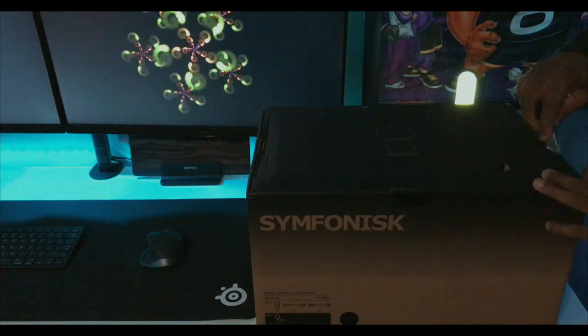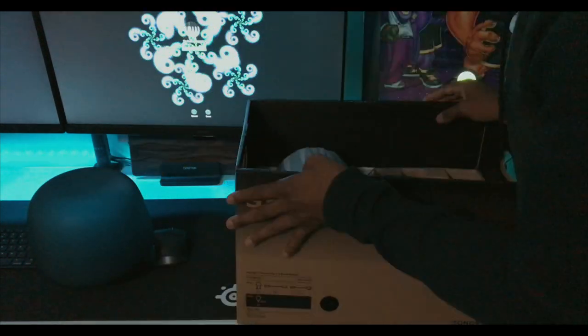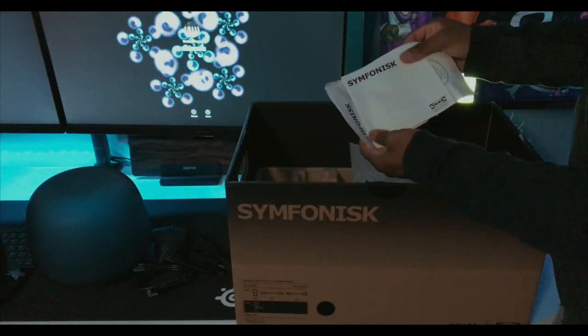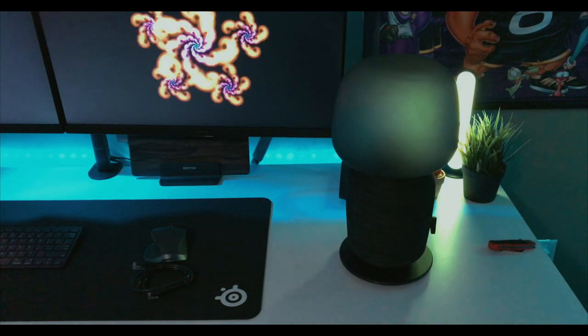Welcome back guys. So I recently purchased the SYMFONISK — it's a funny word to say — but this is a collaboration between IKEA and Sonos. It's a very good speaker for the money. There is another speaker from the IKEA/Sonos collab, but to me that one isn't as good as the one in this video. From the build quality to the sound to the convenience of the Sonos infrastructure, this speaker will meet almost all your needs when it comes to both music and lighting.